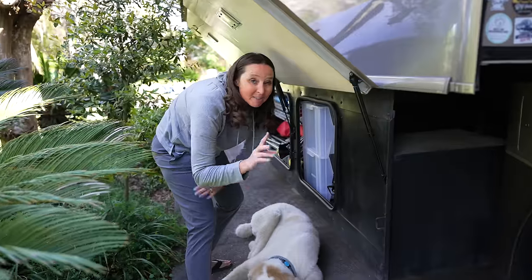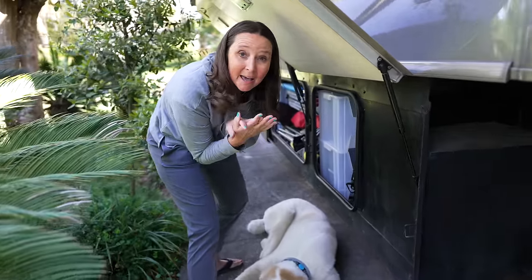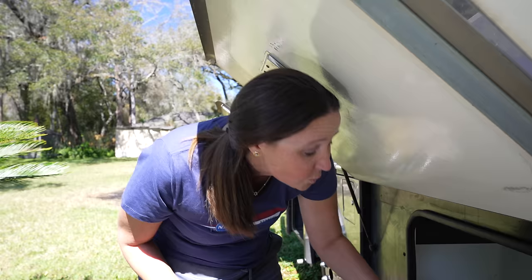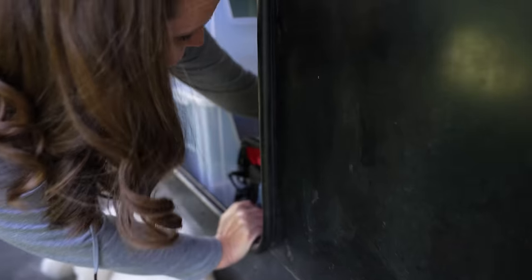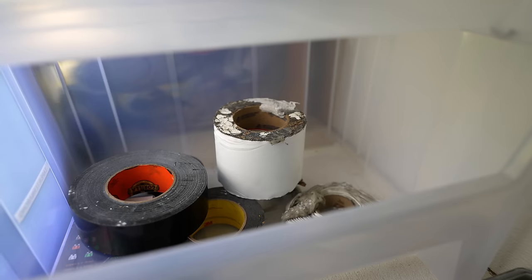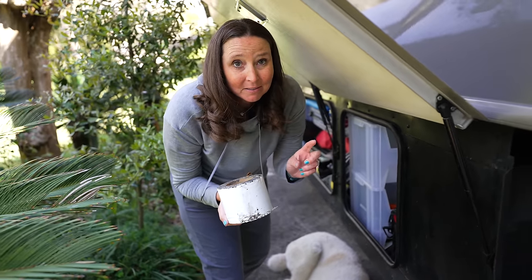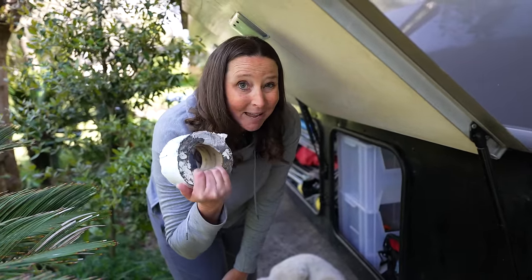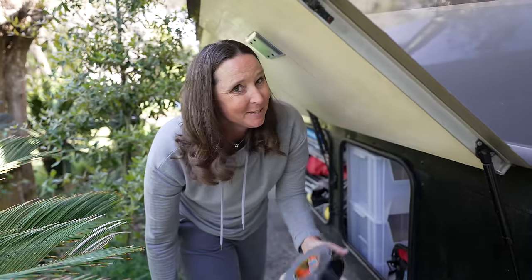Next on the list is Eternabond tape — this is absolutely a must-have. We've used this so many times to get ourselves out of glitches, most recently when we discovered a hole in one of our basement compartments. It's very, very sticky and will get you out of a bind if you put a hole in your roof or anywhere that needs a watertight seal. Absolute must-have. If Eternabond doesn't fix it, gorilla tape will.